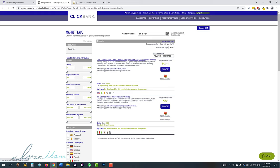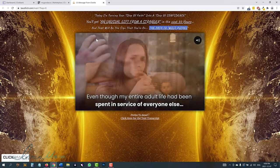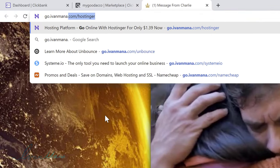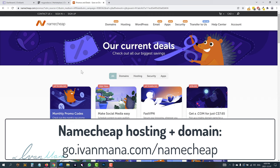Once you select your product, the next thing we have to do is create a website that looks like the one I showed you earlier. To do that, we would need to start with hosting. I suggest WordPress hosting — it will give you the most flexibility and make your website look the most professional. What I have personally been using for the past five years is Namecheap for my hosting, for my domains, everything like that.